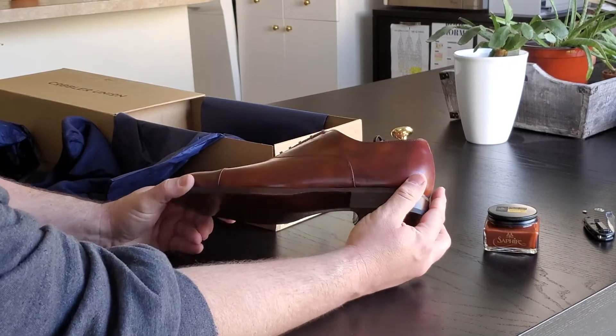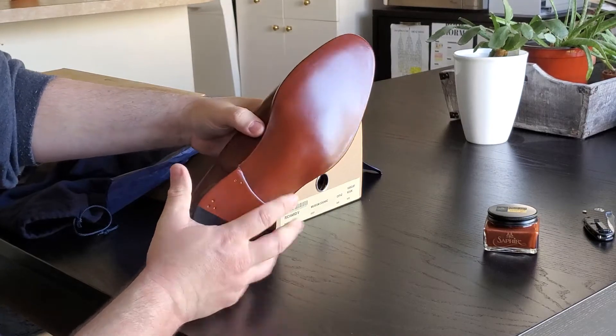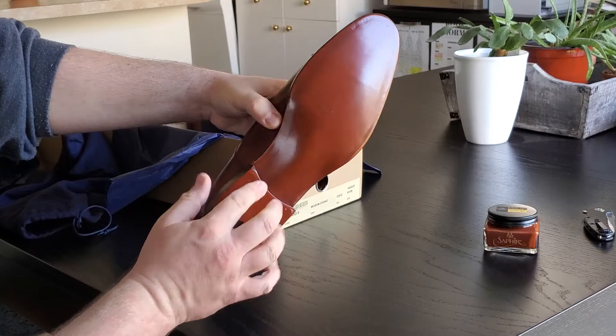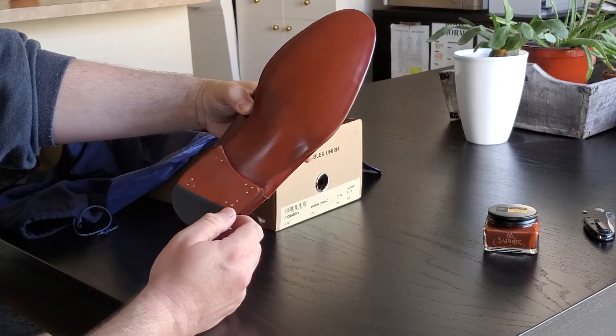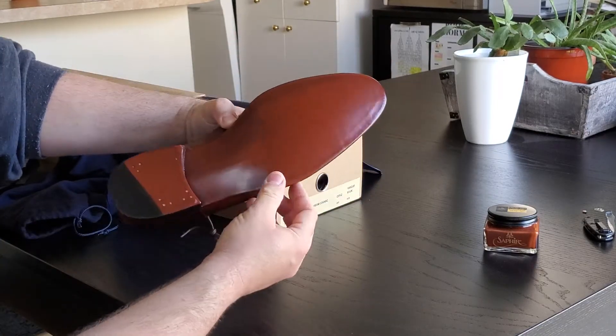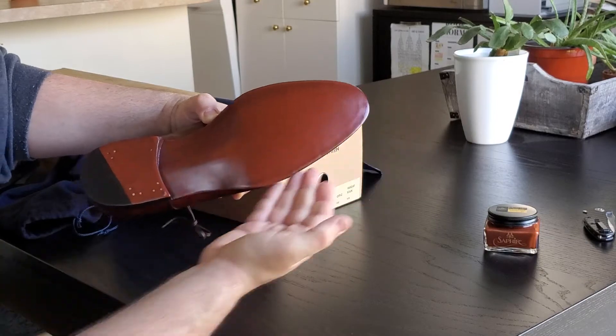I'm excited to turn these over. One of the reasons I got them is the bevel waist — I love that fiddleback waist. You don't see these on a lot of shoes at this price point. There's also a great combo heel.